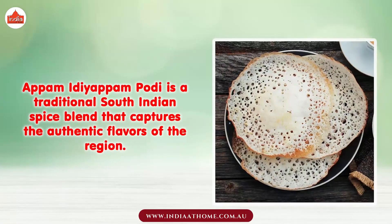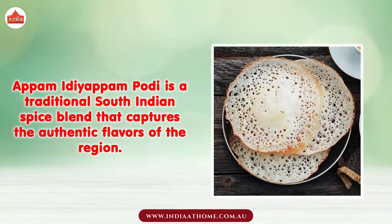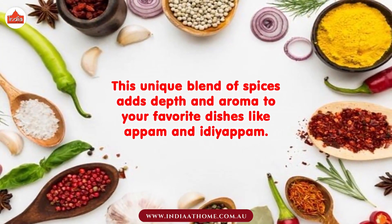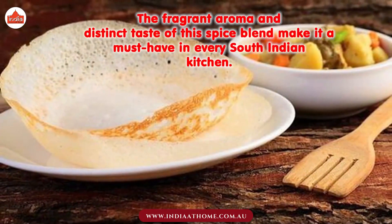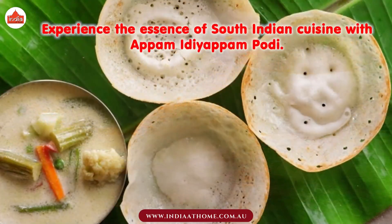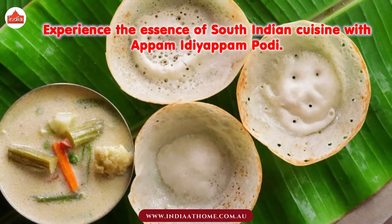Appam Idiappam Podi is a traditional South Indian spice blend that captures the authentic flavors of the region. This unique blend of spices adds depth and aroma to your favorite dishes like Appam and Idiappam. The fragrant aroma and distinct taste make it a must-have in every South Indian kitchen. Experience the essence of South Indian cuisine with Appam Idiappam Podi.